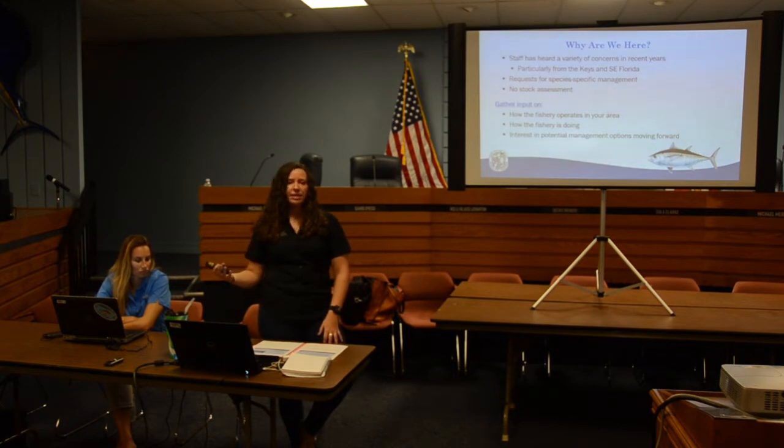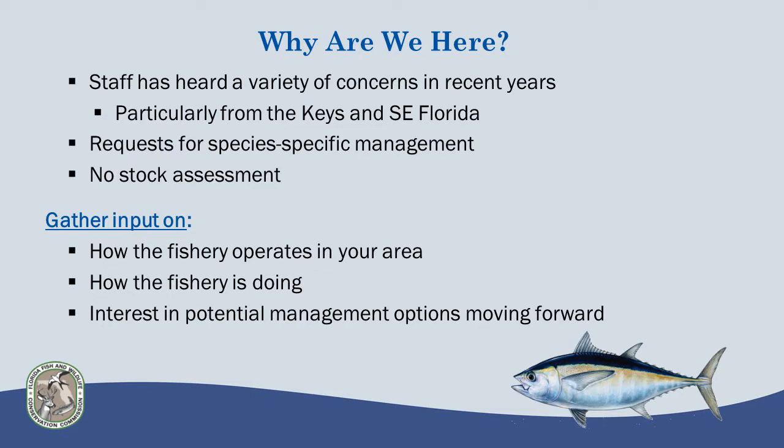We know that in some parts of the state it's a bait fishery, in some parts it's a food fishery. How do you interact with the fishery? How's the fishery doing here? Are you seeing a lot of fish? Are you happy with what you're seeing on the water? Have you seen any declines? And if you're interested in potential management options moving forward, what do you think those might be?